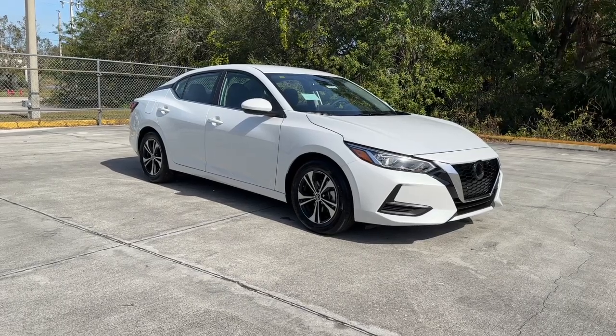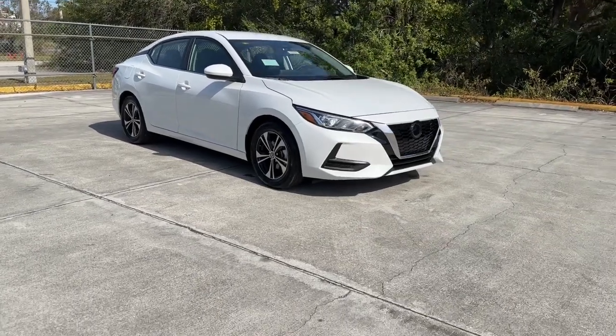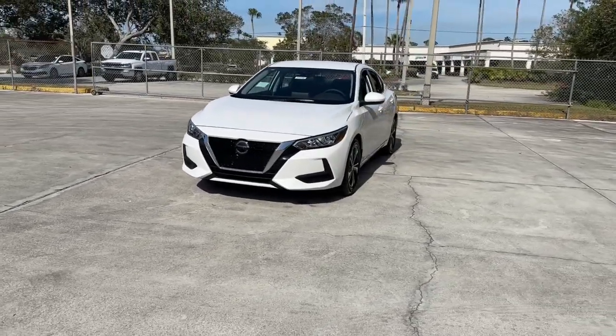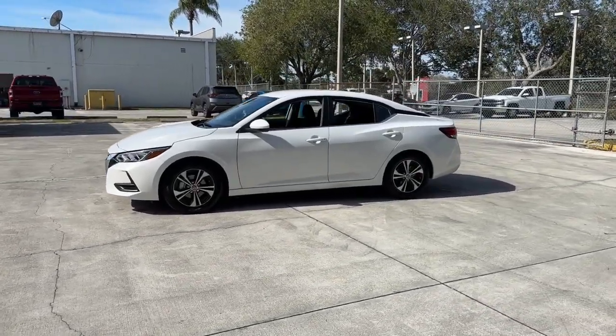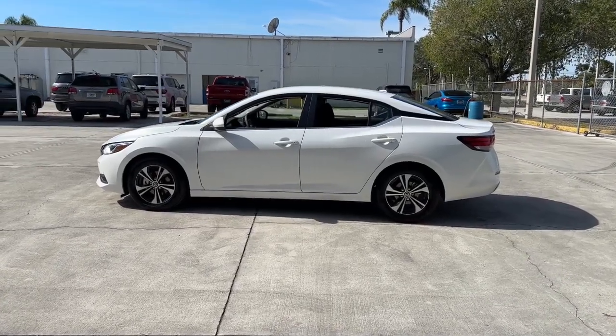Take a moment to check out the 2022 Nissan Sentra. Comfort, convenience, safety, and fun are all yours in the sleek and spirited Sentra. This mid-size four-door with modern flair delivers a roomy interior with plenty of creature comforts and thoughtful storage solutions, a suite of standard driver-assist safety tech, and an unmistakably sporty ride.